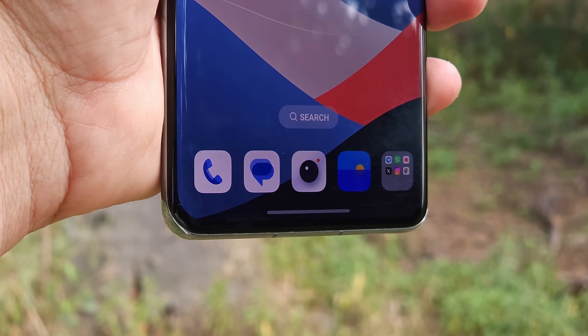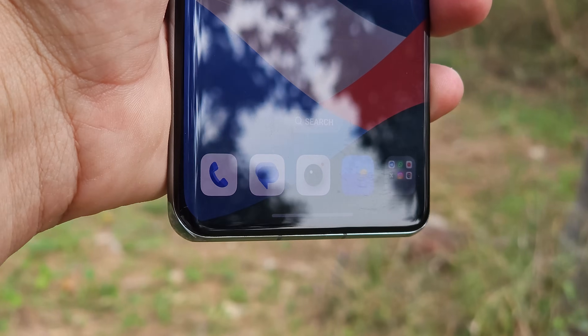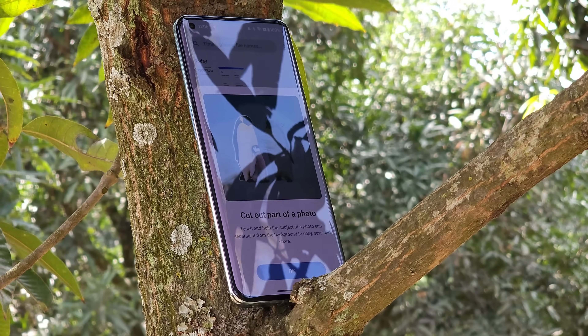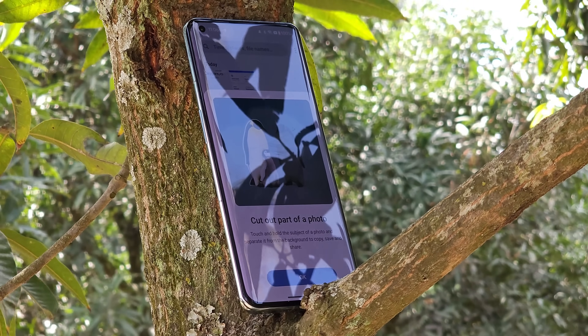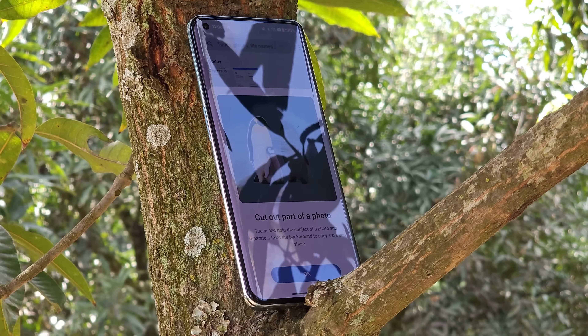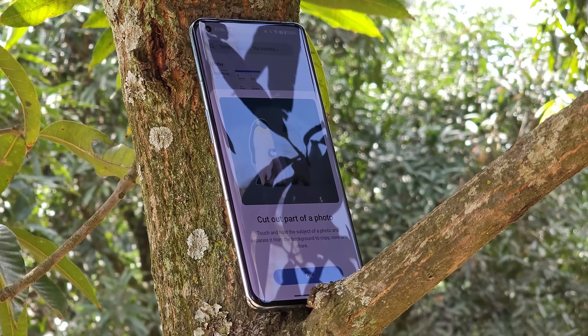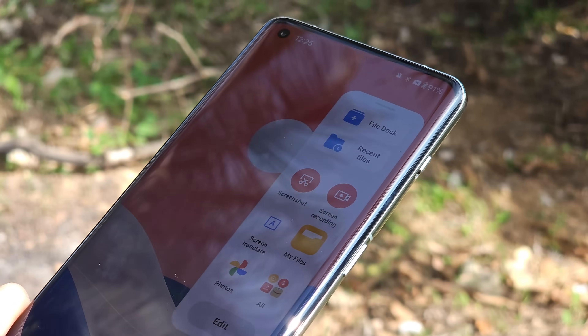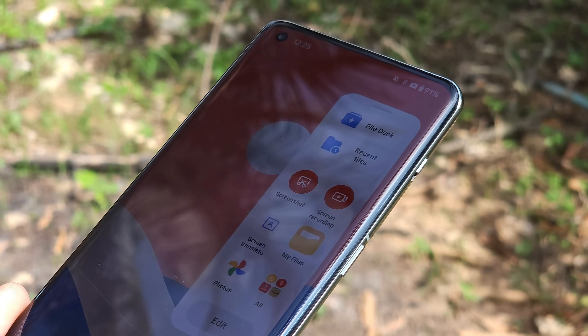It looks like OnePlus is in a hurry to provide software updates. They have released the stable build of OxygenOS 14 for the 410 series, Nord 3, and OnePlus 11. Today, OnePlus have rolled out the December security patch based on Android 14 for OnePlus 11. In this video, let's take a look at what changes OnePlus have done with this latest update. So without wasting any more time, let's get started.